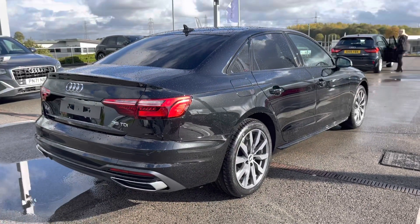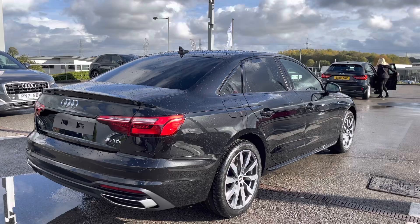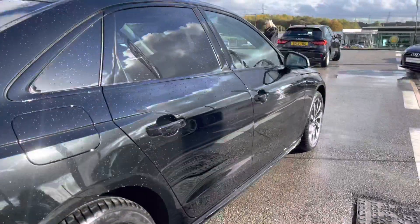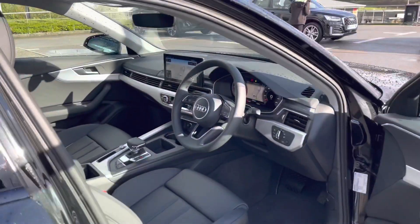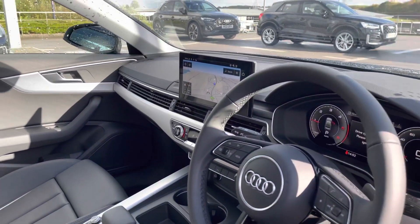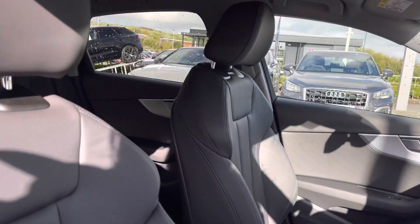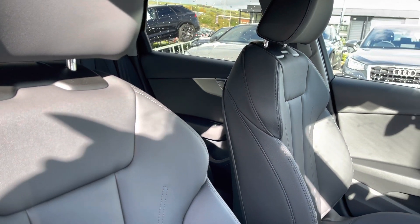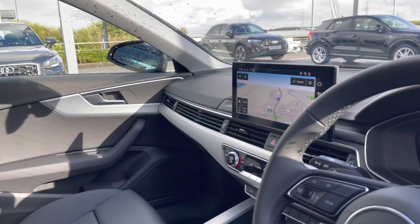This car also comes with comfort dynamic suspension, which really adds to the driver's experience. Moving inside for a brief overview of the interior, we have the stunning three-spoke multifunctional steering wheel, which adds a really sporty design to the A4, matte brushed aluminium inlays, as well as stunning sport front seats in full leather — really comfortable for those long journeys and as luxurious as possible.